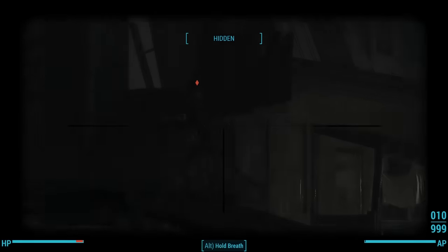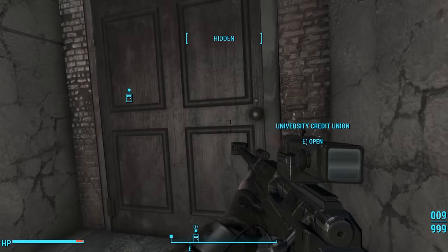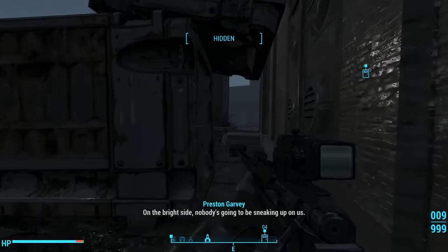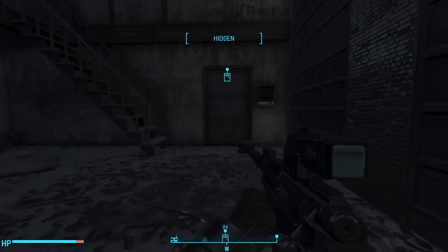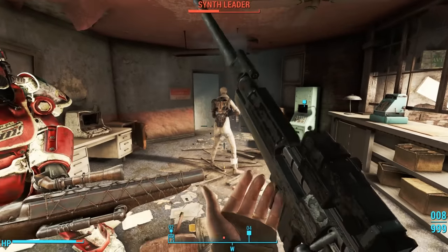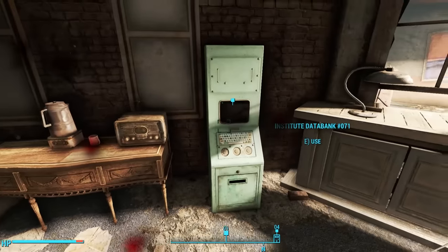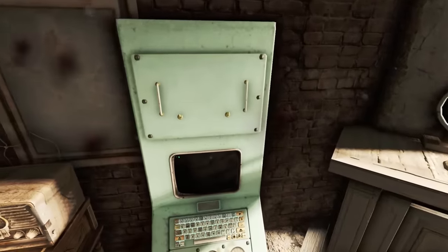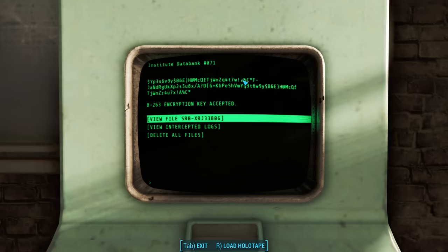We arrive to see a synth on patrol in the distance. The coordinates point us to the nearby University Point Bank — not the lobby of the credit union, but through a broken wall in the main building to access the employee's section of the University Credit Union. Inside we find a patrolling synth. Near his corpse is a brand new terminal we didn't see when we came here last. For the full story of University Point, you can see my dedicated video. Accessing the terminal, we can use the encryption key we found on B-263's body.